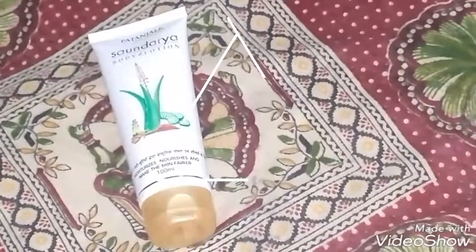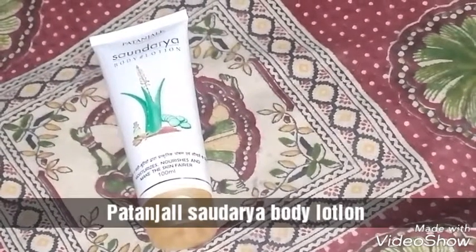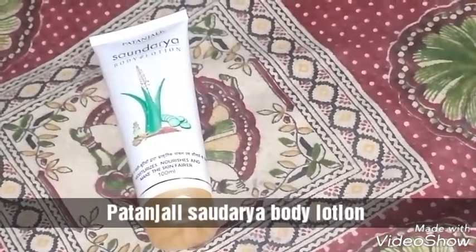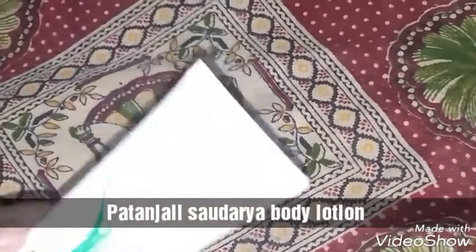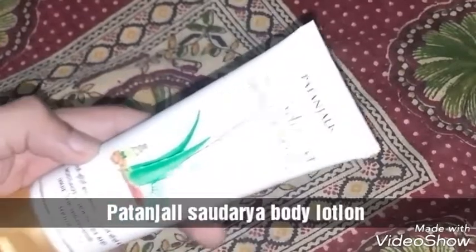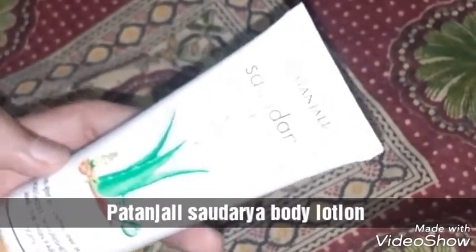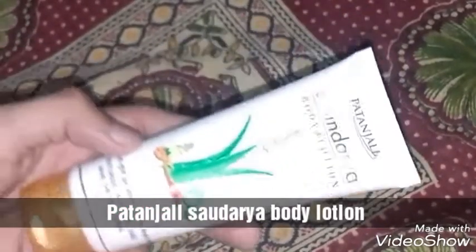Hey girls, welcome back to my channel! Today I am back with a product review from the house of Patanjali. You guys must be thinking 'oh, always Patanjali,' but it's really good — and the main thing is that it is an Indian product, so we are encouraging Indian products.